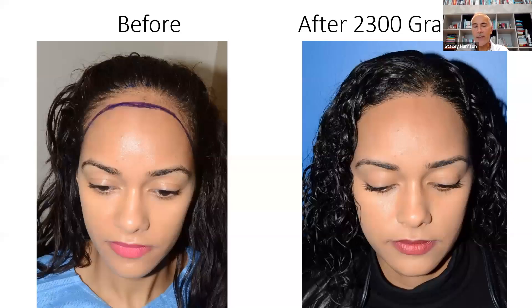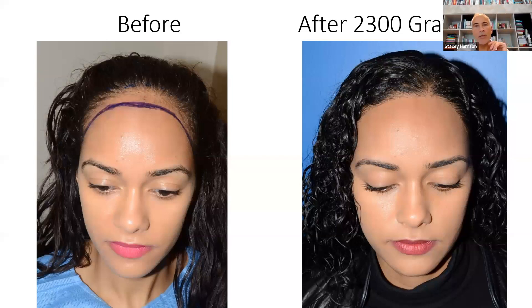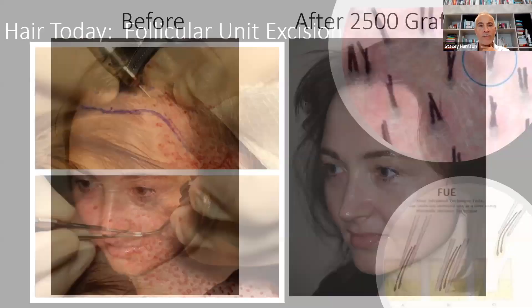With hair grafting, you can see a typical example before and after — obviously a beautiful result — 2,300 grafts. It didn't just lower the hairline, but also rounded it out. Another example where we not only lowered it but also rounded it out. Once again, another patient that chose to go with hair grafting: 2,500 grafts.